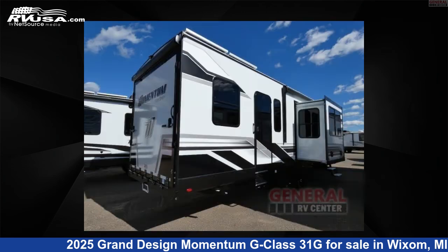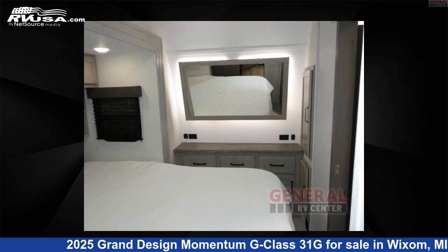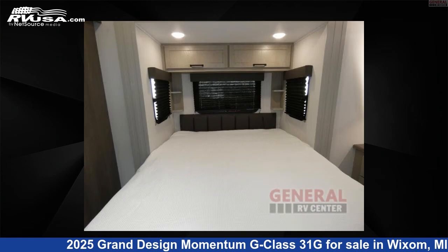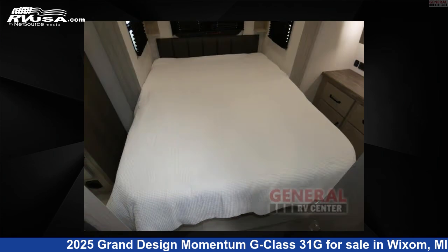This new Grand Design is 35 feet 0 inches in length and features sleep 6, slide out, and 90 gallons fresh water capacity. The floor plan layout of this toy hauler features bath and a half, two entry/exit doors.